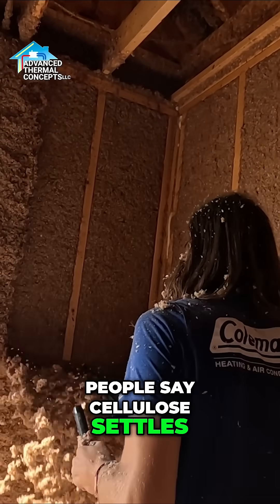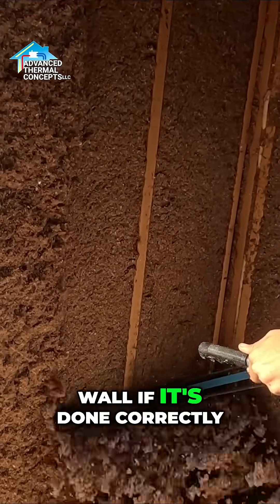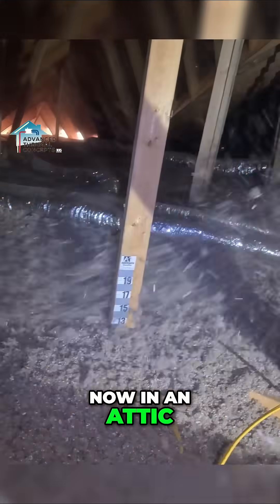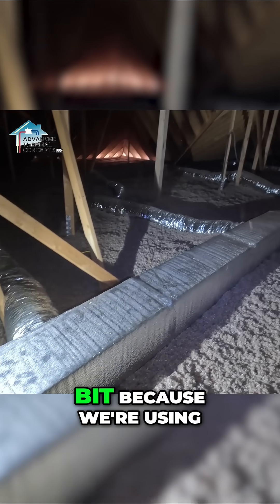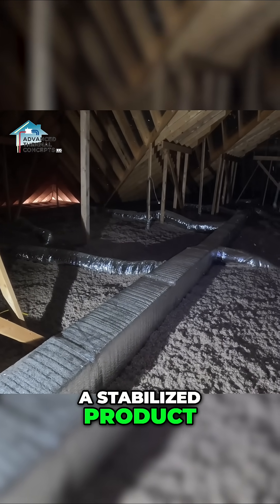People say cellulose settles. Well, it does settle in a wall if it's done correctly. Now in an attic it's still going to settle a little bit, but just a little bit because we're using a stabilized product.